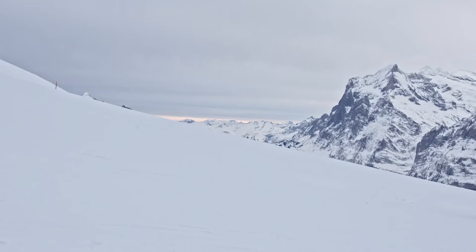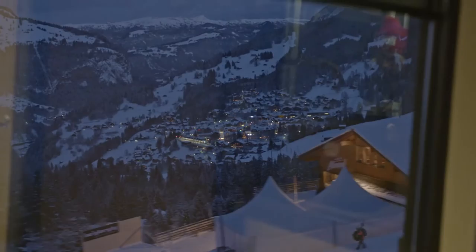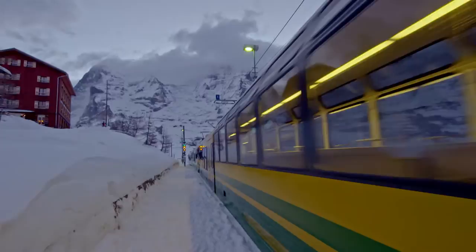Competition in Wengen continues with the combined race. A shortened downhill in the morning, followed by a slalom in the afternoon. This event is a showcase for the best overall skier across the two disciplines, downhill and slalom.